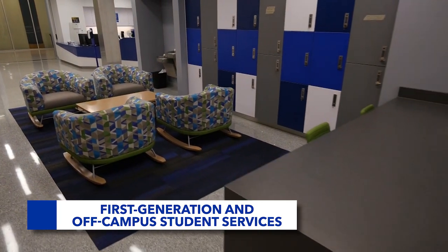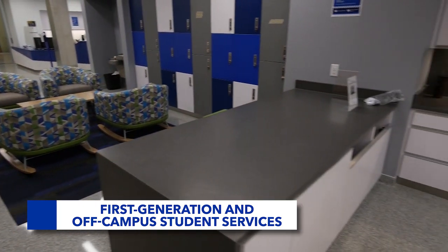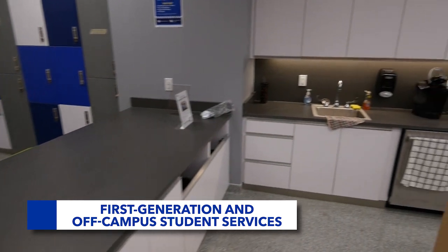There's also a brand new space with a kitchen and lockers to study, relax, and meet other students in between classes.